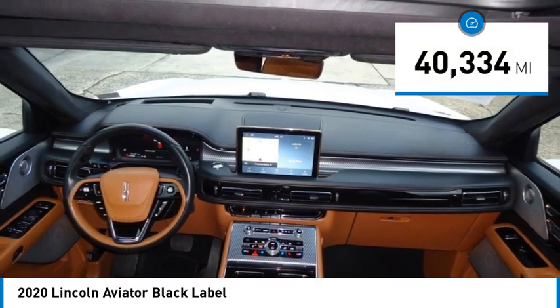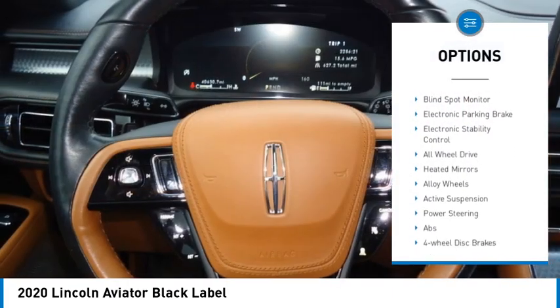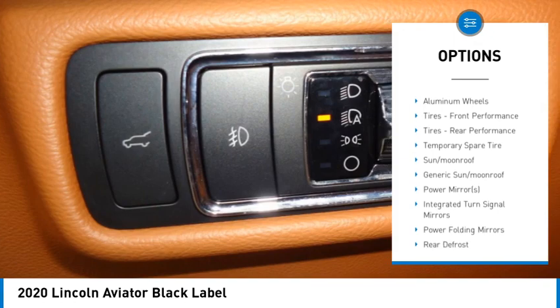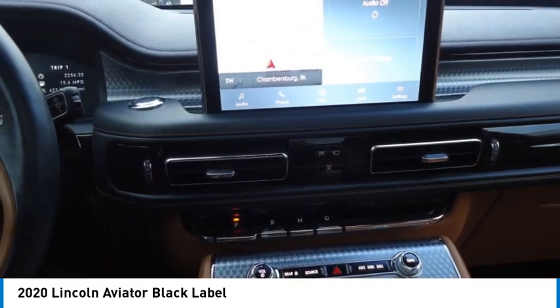Here are some of this vehicle's great options: rain-sensing wipers, tire pressure monitor, turbocharged, panoramic roof, blind spot monitor, electronic parking brake, electronic stability control, all-wheel drive, heated mirrors, alloy wheels.